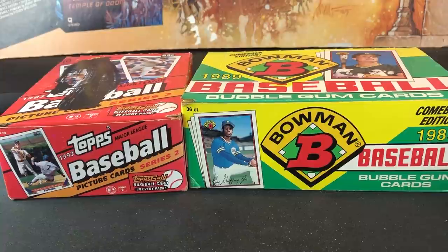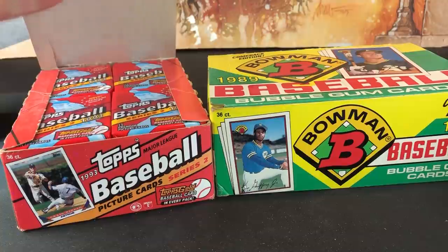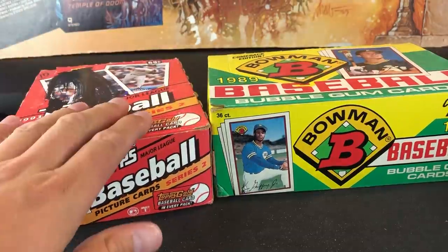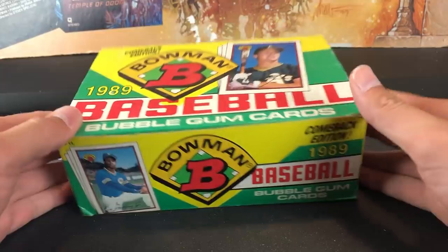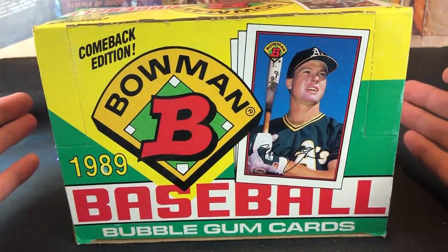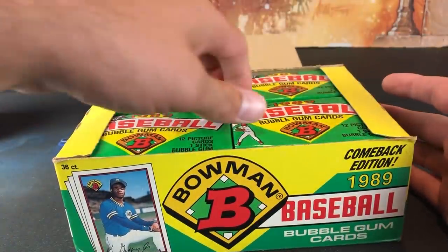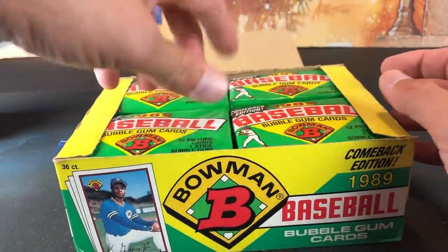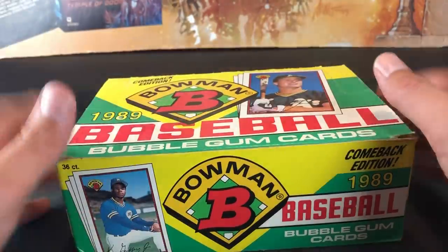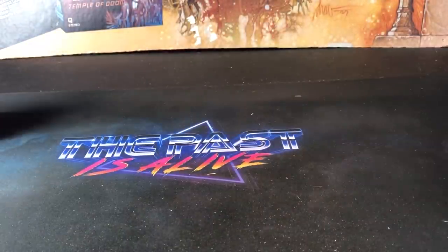Also at the flea market, I found some more wax boxes — 93 Topps Series 2, the one with Edmonds' rookie card, a full box for $5, which I thought was a great deal. And then Donruss Bowman — I love these cards, they're part of my childhood. $10 for a box is a pretty good deal nowadays. I checked the packs out to see if there's any searching, and it looks pretty crisp. I will never, ever pass on Donruss Bowman for $10.